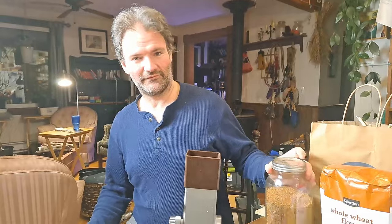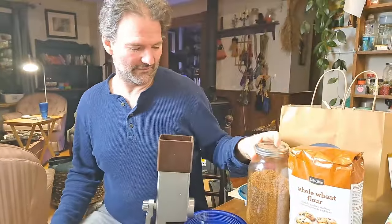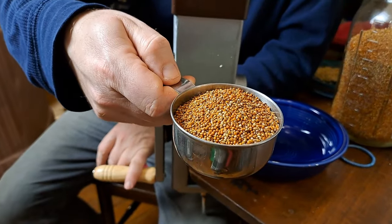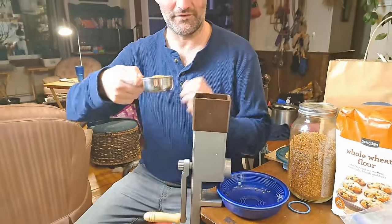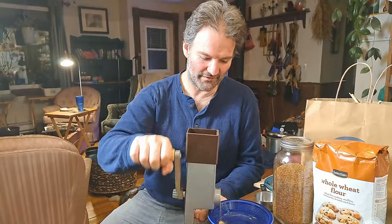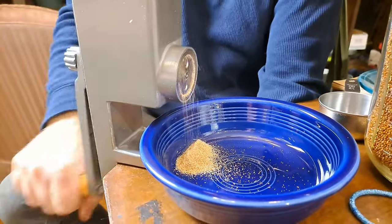This past summer, we grew millet — really surprised with it. You can see we've used a little bit but that's what we produced. Definitely planning to grow more next year. For this recipe, we're going to take a half cup of millet and grind it in this Victorio hand mill. It does a pretty good job of it. It's very simple to grind millet — this little mill actually works really well for these smaller grains.